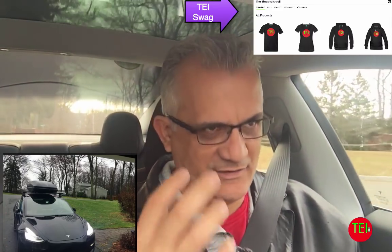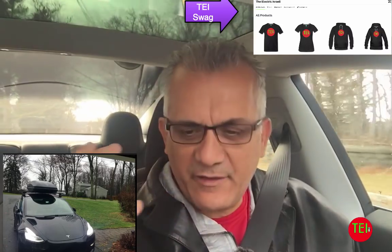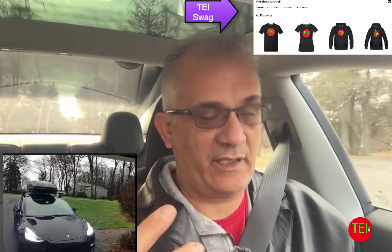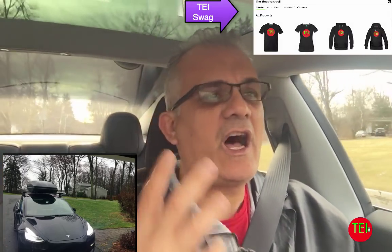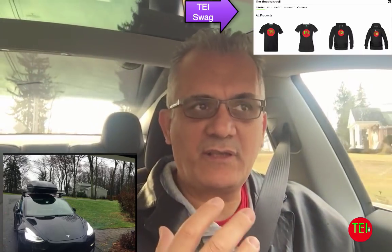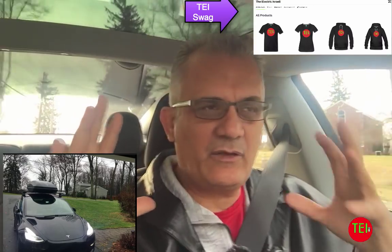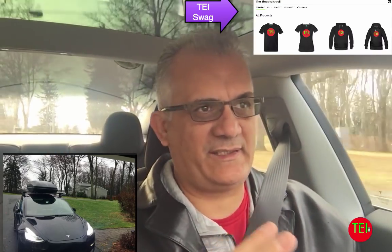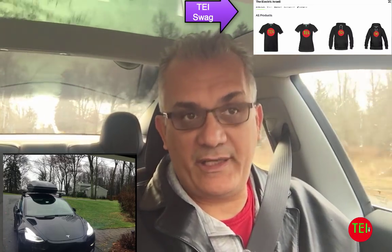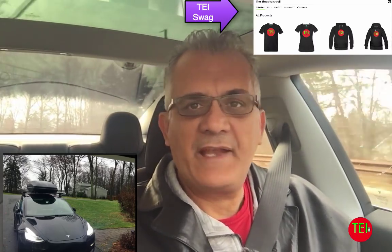On top of the roof rails, I put the Thule cargo box. Drag, as you know, is an incredibly important component of range. That's why most cars today, and definitely electric cars, are very aerodynamic and efficient — having the least amount of wind resistance is really important for the range and aerodynamics of the car.